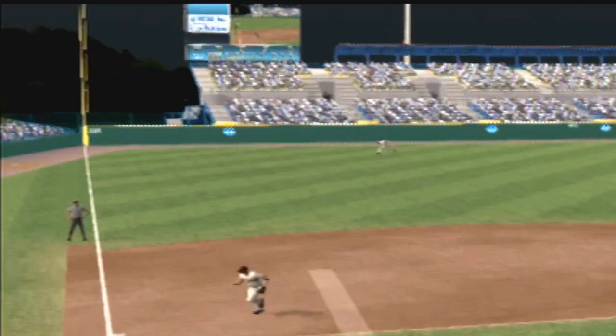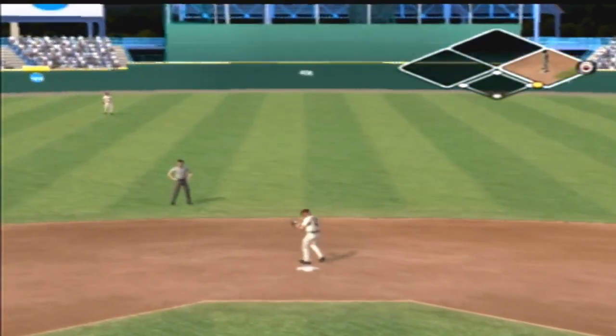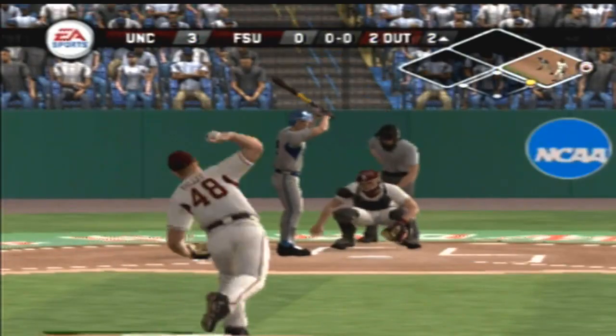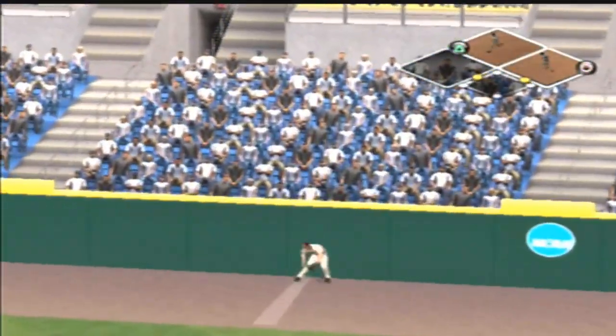There's a fly ball. He gets on to keep the inning alive. There's a drive to left — way back, to the wall, and it's gone!